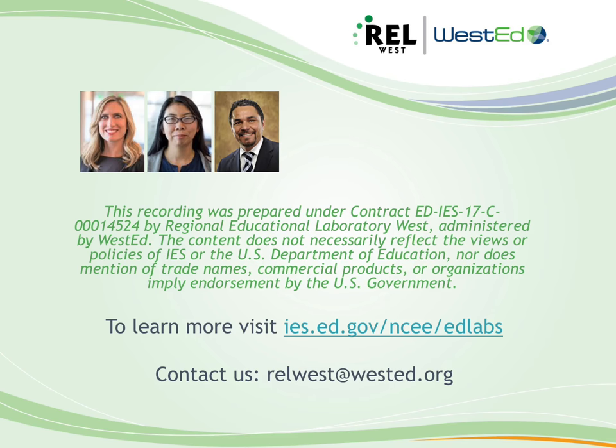This is Linnae Dunn from the Regional Education Laboratory, REL West. I am here with Sola Takahashi, also from REL West, and Steve Holmes, who's the superintendent of Sunnyside Unified School District in Arizona, to talk about improvement science.